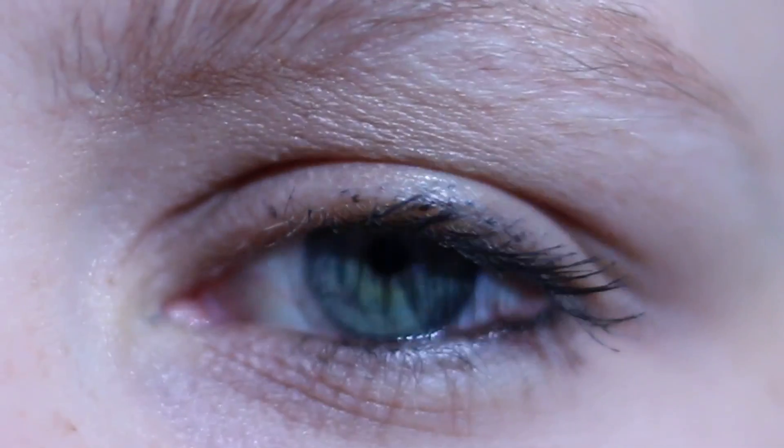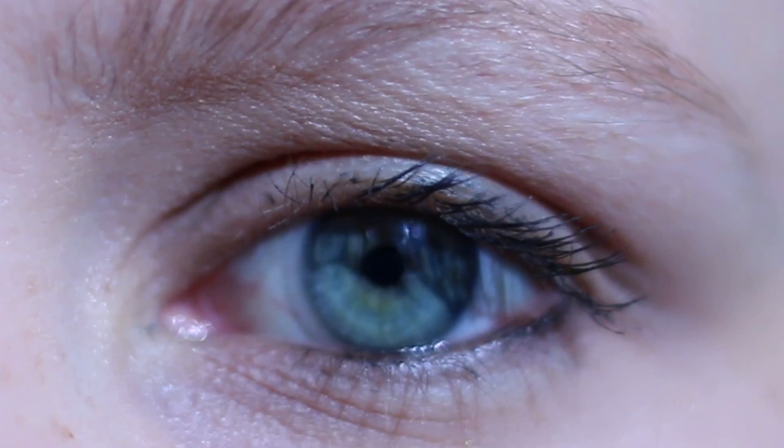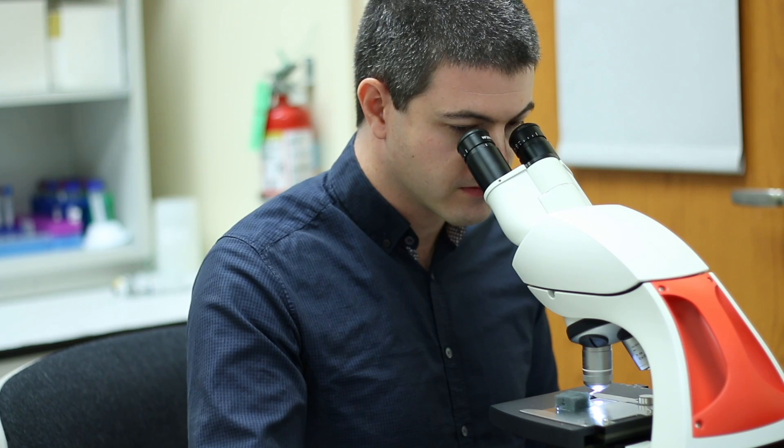I study the retina, the neural tissue in the back of the eye that transduces light signals into the electrical signals that allow us to see. The goals of my research really are to map out signals all the way from the initial transduction in the retina out through the parallel output streams that give us visual information.